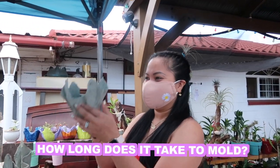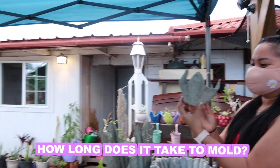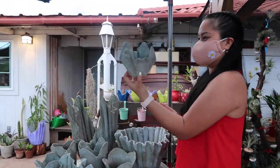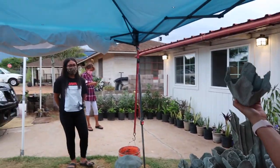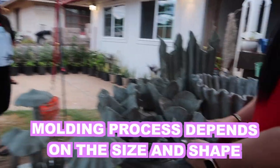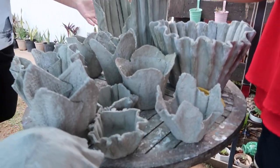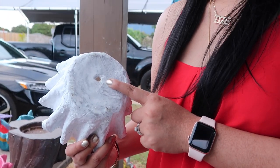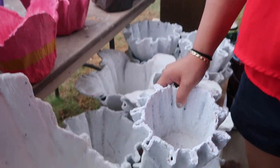Terrence, how long does it take you to mold? Two days. Is it depending on the size? Like a week? It's a lot of work, guys. You have to create a home so that the plant can survive.